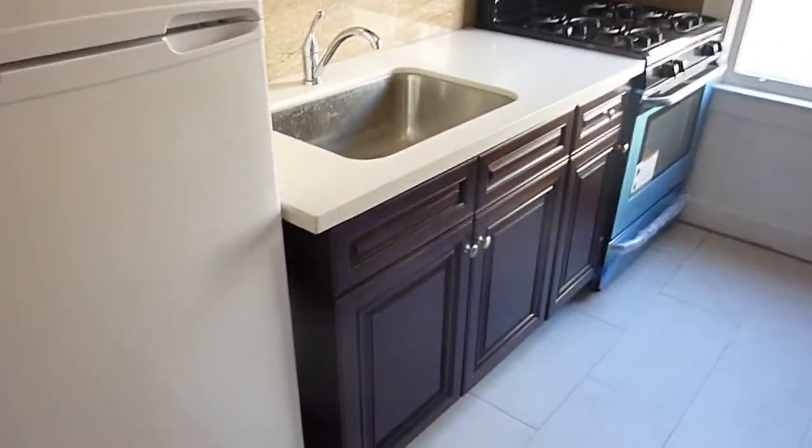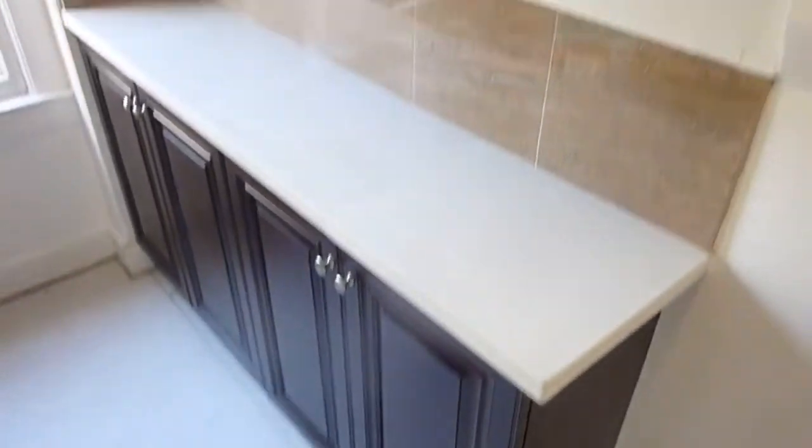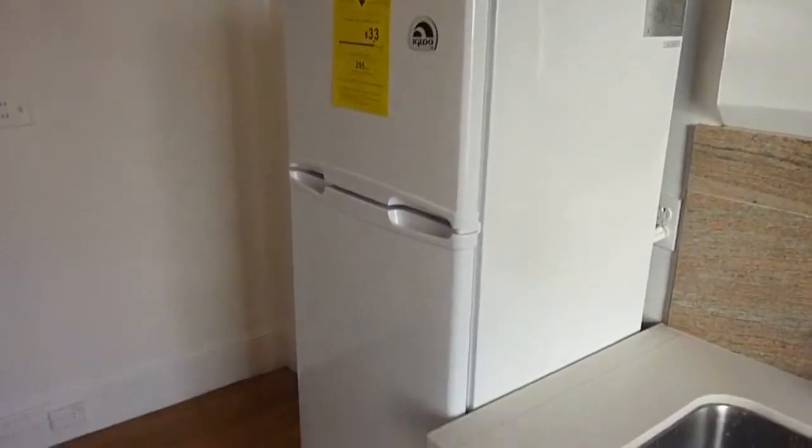The kitchen features a white quartz countertop and some beautiful dark cabinetry. Plenty of cabinets. You have a full-size sink and a brand-new stainless Frigidaire range with Samsung microwave and a new medium-sized refrigerator.